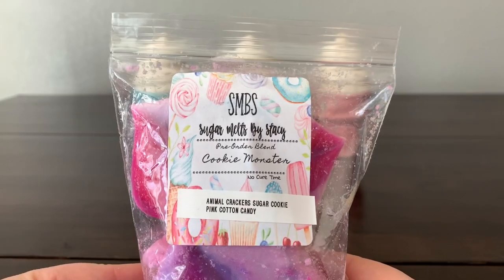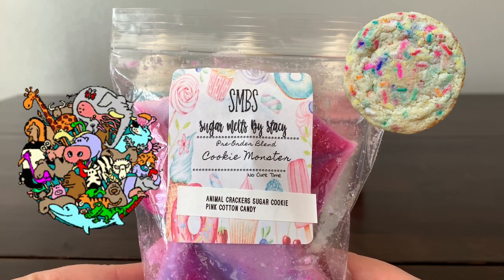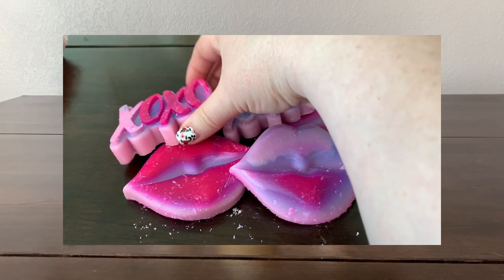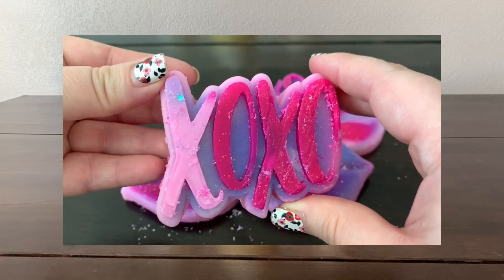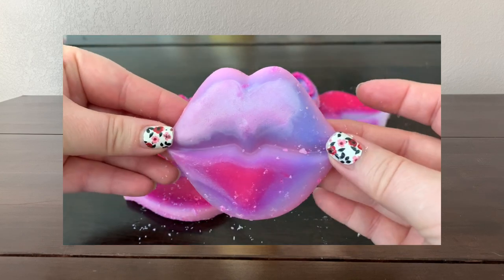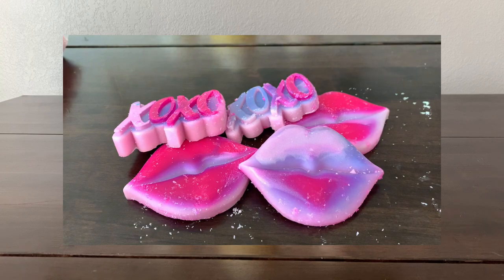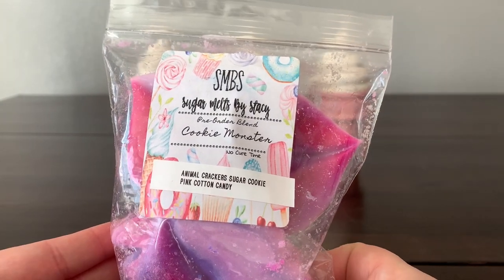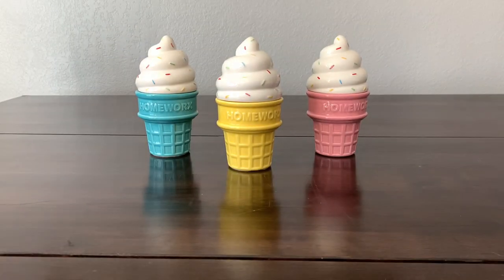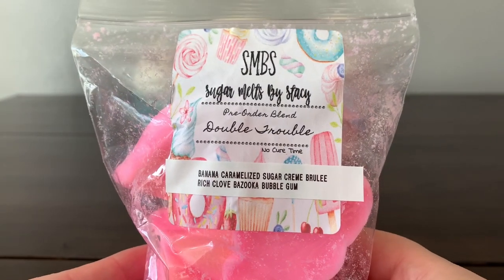Next I have a bag of shapes in 'Cookie Monster,' which is animal crackers, sugar cookie, and pink cotton candy. I get sugar cookie right away and I can pick out the animal crackers too. The pink cotton candy is subtle but adds a little bit of sweetness. This is really good — it just smells like delicious cookies.